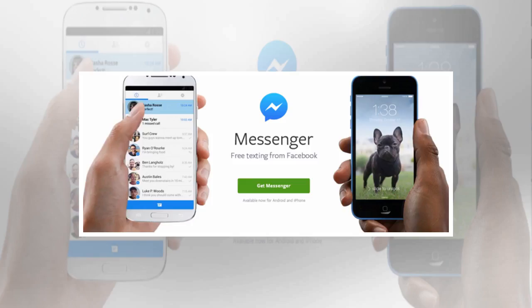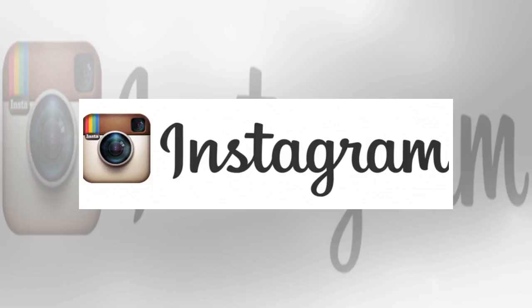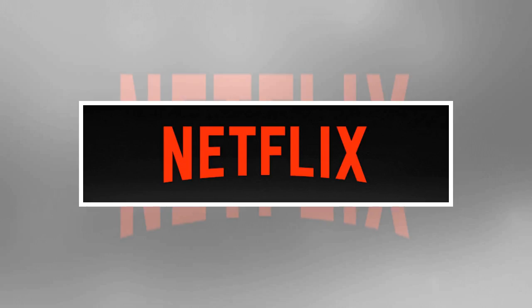Got a new Android phone or tablet? These are the best apps you can download from Google Play to get you started — for messaging and staying connected with friends, keeping yourself entertained with music and movies, checking out the latest news headlines, and plenty more besides.